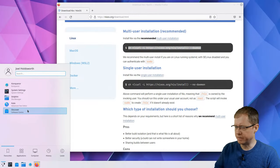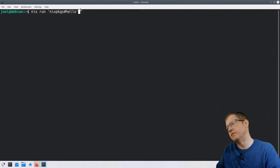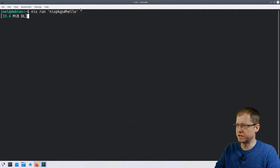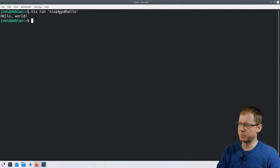With Nix installed, let's close the terminal, open up a new one, boost up the font size, and try running something very simple. Let's run nix run and then in single quotes nixpkgs#hello — we need single quotes because there's a hash here which some shells interpret as a comment. We go ahead and run this, it downloads the Nix packages repository, does some thinking and evaluating, downloads the program, runs it, and prints Hello World.